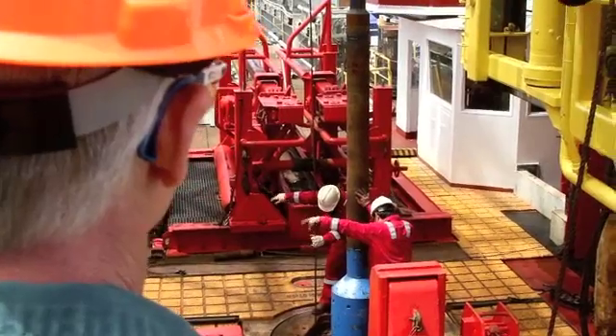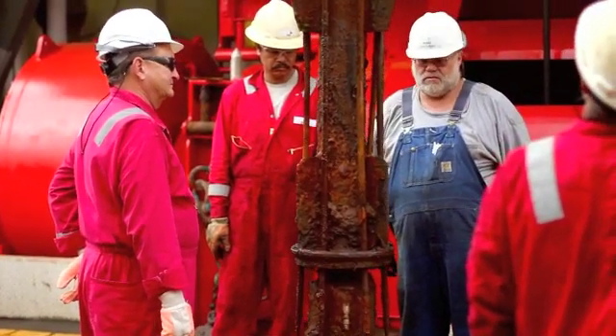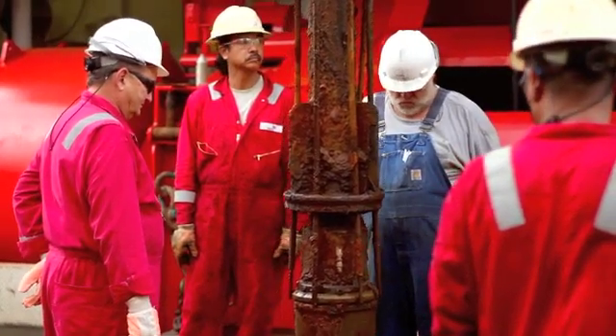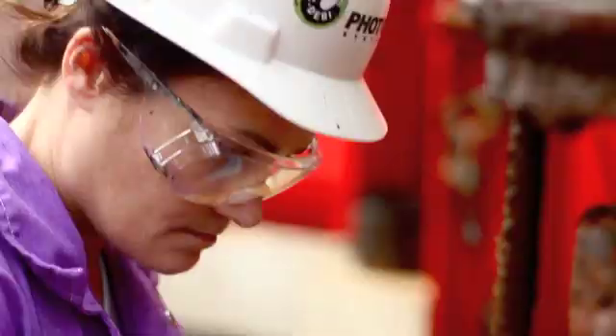Everyone was excited when the cork was finally raised onto the deck. We successfully recovered the data logger, which records the information, and a string of 10 thermistors, which record temperature.